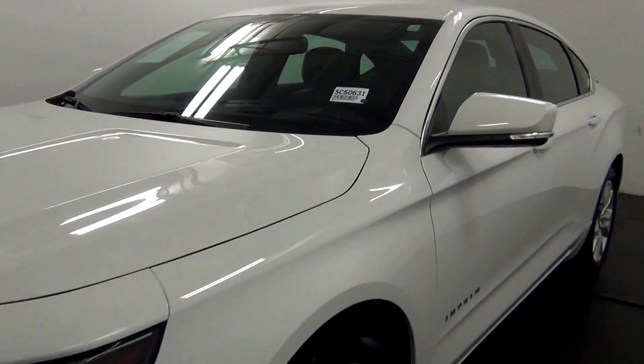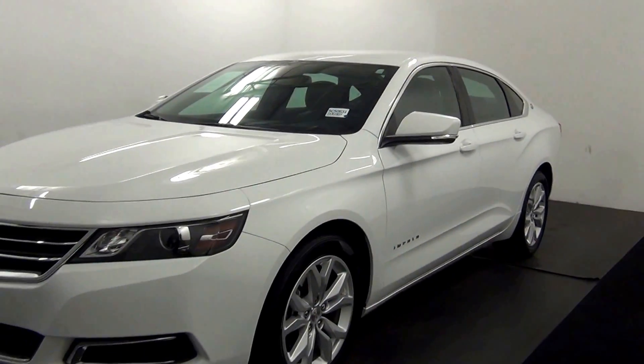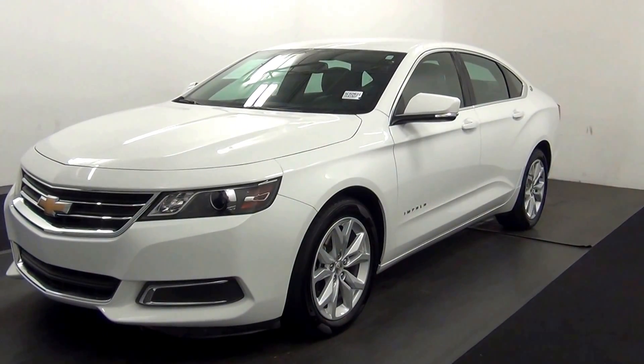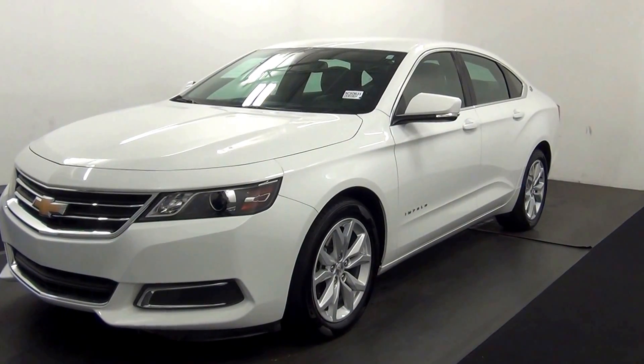Welcome. Today we are going to walk around a 2016 Chevy Impala. Stock number AC50631.